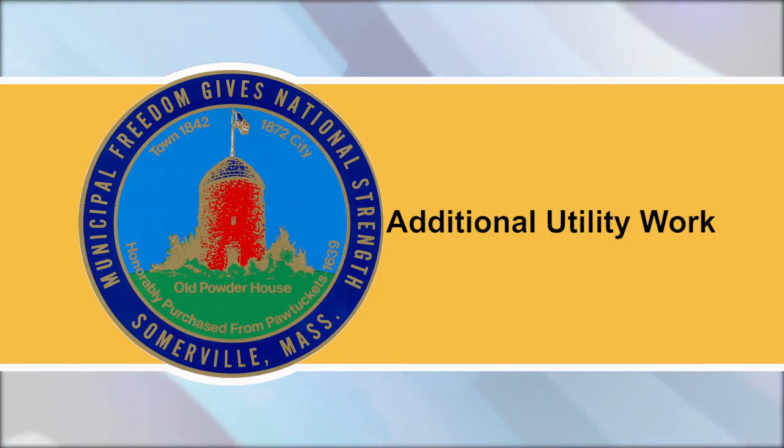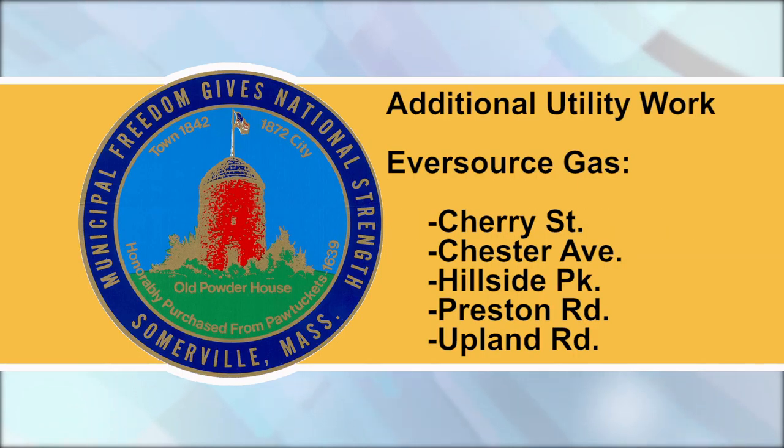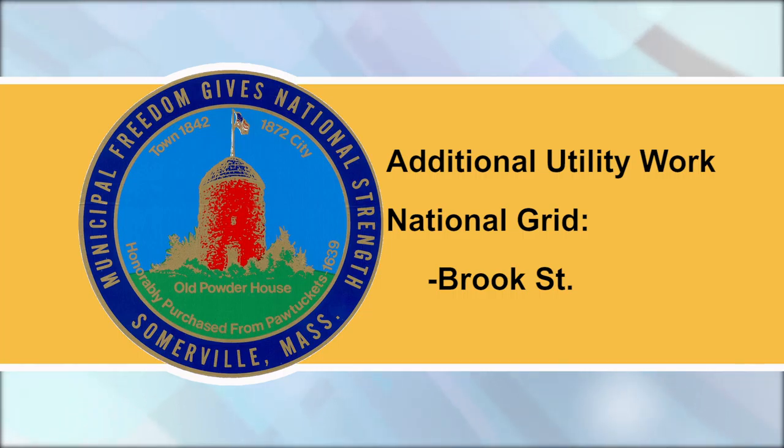Detail officers may close a road if deemed necessary for safety. Eversource Gas: Cherry Street, Chester Ave, Hillside Park, Preston Road, Upland Road. National Grid: Brook Street.